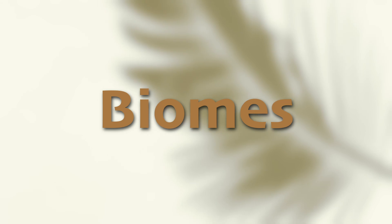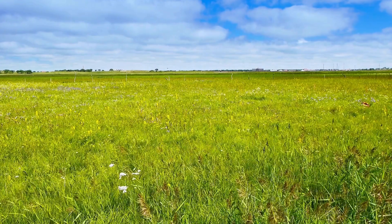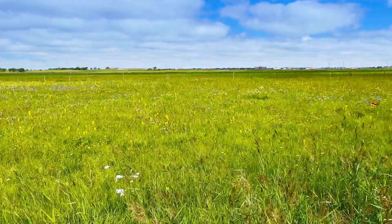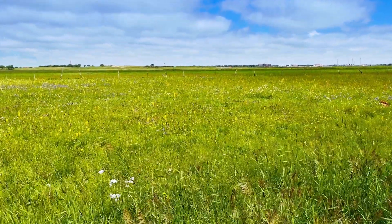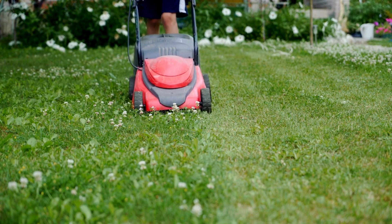The temperate grassland biome is characterized by large open spaces dominated by grasses and very few trees. But how do you know if a place is part of a temperate grassland biome and not just someone's really big grass lawn?